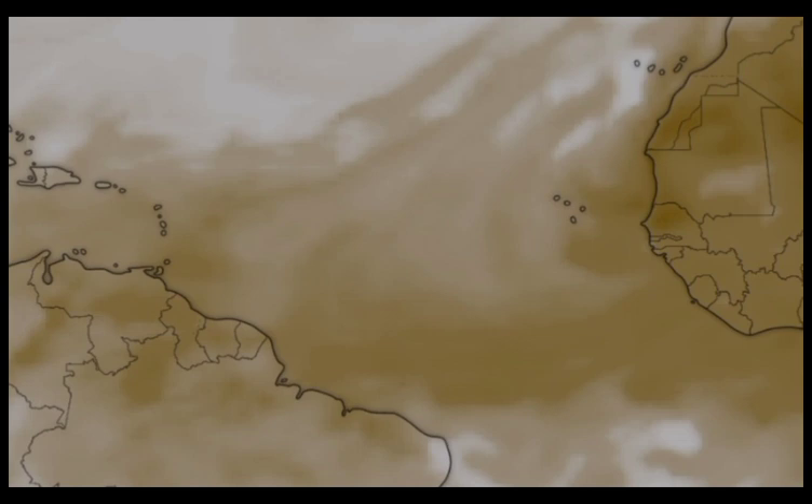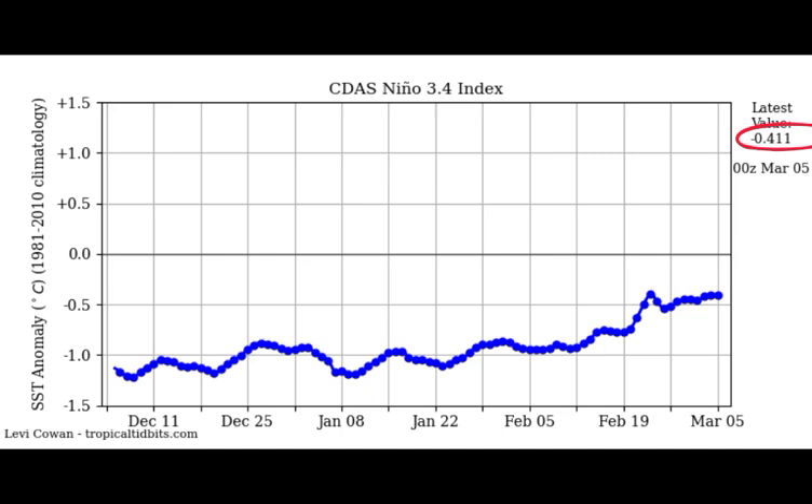Let's talk about the ENSO region. The current value is minus 0.411 and as you can see, for the past several days it has been in that neutral phase, which is between minus 0.5 and 0.5. As I said in my previous videos, this was forecasted and we would be entering neutral conditions as we head into the spring and possibly the development of El Niño, which means temperatures are going to be more than 0.5 degrees Celsius above normal. When that happens, usually there is more activity over in the eastern Pacific. However, all of that activity helps to increase the wind shear across parts of the western Atlantic, and that is what really helps to suppress development of a lot of major cyclones during El Niño seasons.